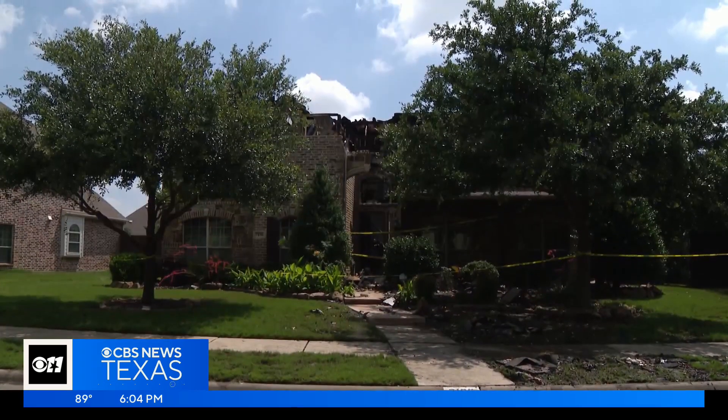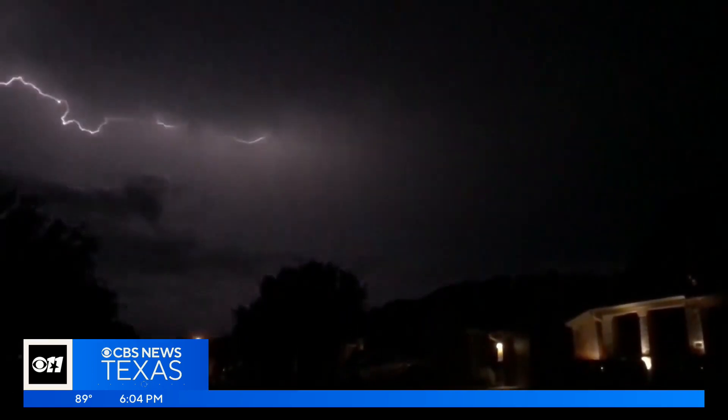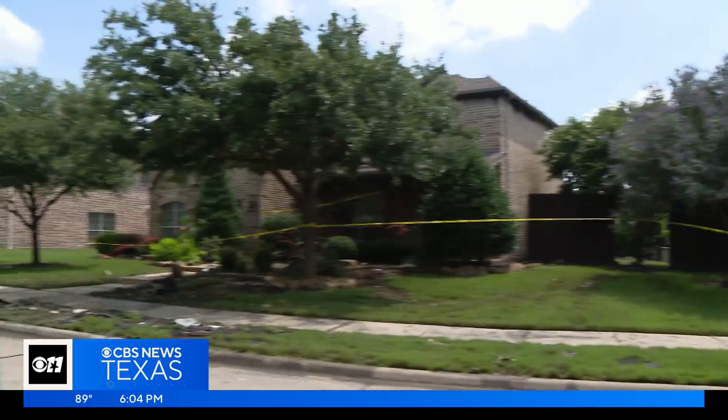What is left of this Frisco home fueled a flood of concern. A lightning strike ignited not only the burning of this house on Wednesday, but two others as well.